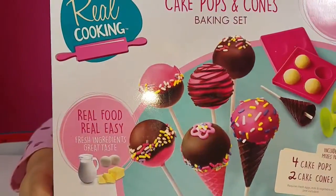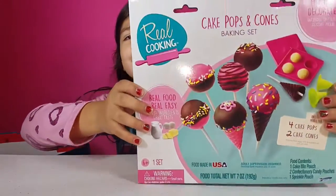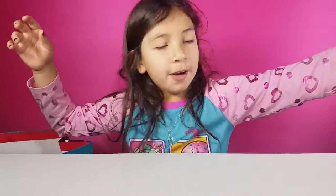The first thing that I got was this Real Cooking Pig Pops baking set. There it is. I wanted this because I want to be a chef when I grow up.